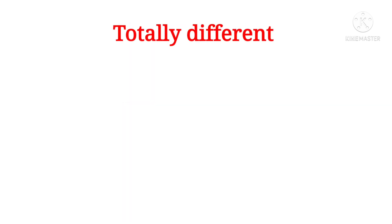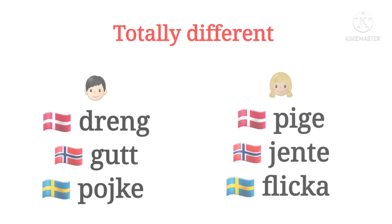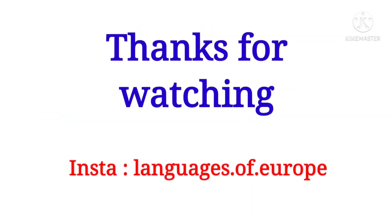In just a few cases the words are totally different. The most common words here are boy and girl. So please tell me if you like this kind of video — and that's it for today. Bye guys!